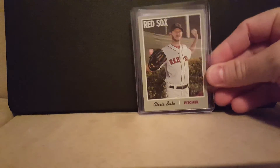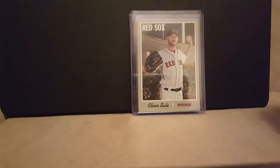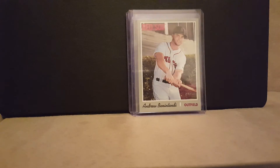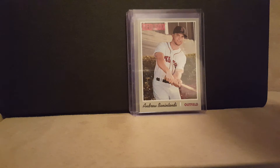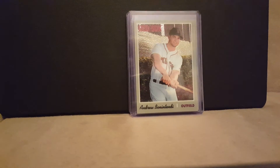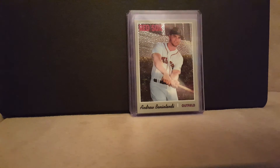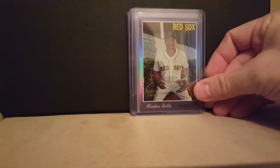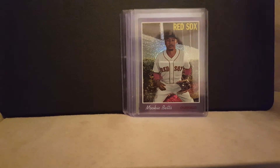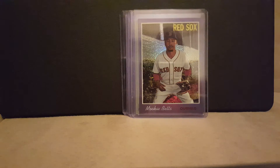First up is a Benintendi — this is the one that's numbered to 999, the Chrome version. And then here's a purple of Mookie. These aren't numbered. There's some horrible glare — this kid is so funny.